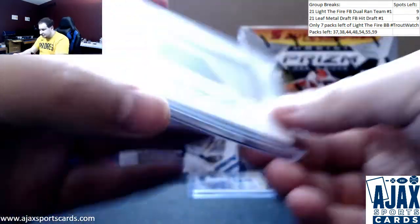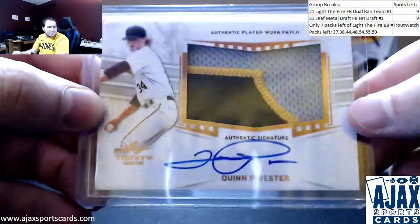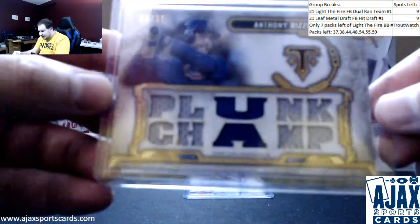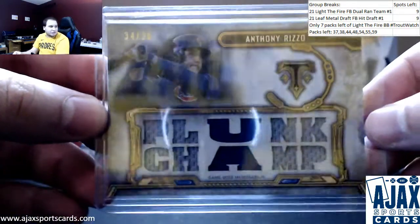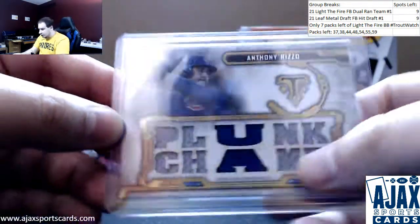Love Trinity for their patches. Nice part of the Pirates logo. Got a Triple Threads Relic here — this one is Anthony Rizzo, Plunk Champ, 34 of 36. Obviously triple jersey — it's Triple Threads. Plunk Champ.